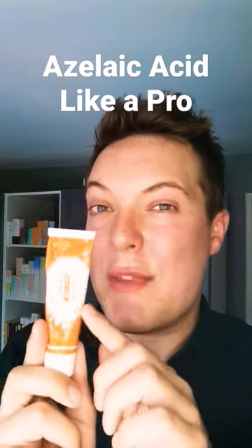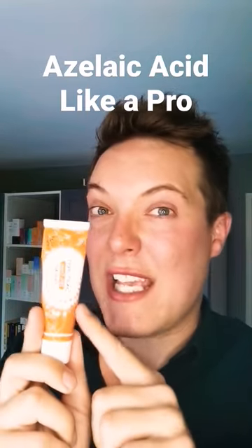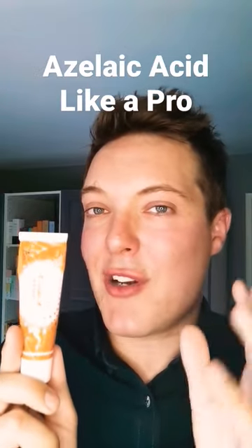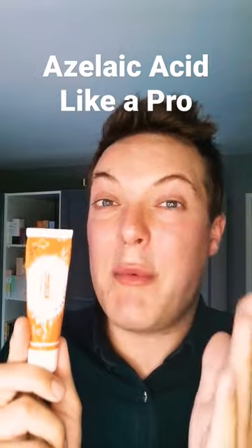If you're trying to tackle acne and breakouts, something in a super high concentration like this — Skinnr in 20% — will probably be most effective. If you're looking to fade hyperpigmentation and calm the skin, a 5% will probably work just as well.